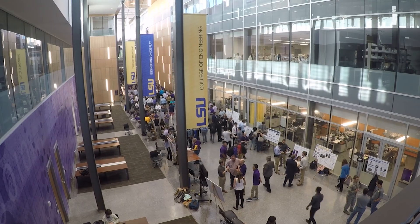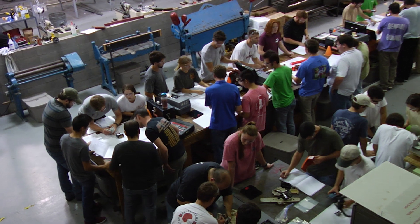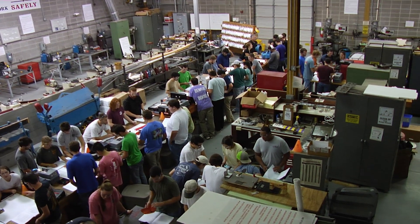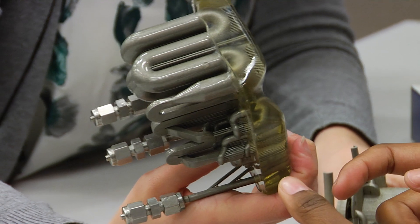The Capstone program core sequence is a holistic engineering design experience very closely modeled to what they may see in industry. It's multi-disciplinary, so the teams involve more than one discipline — mechanical engineers, electrical engineers, some industrial engineers, and some chemical engineers.